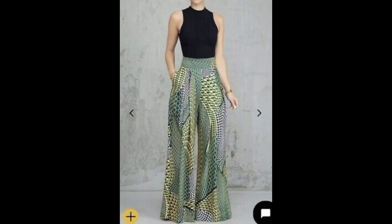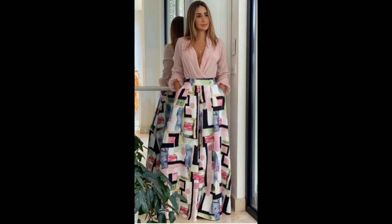Also consider the shoes you wear with the jumpsuit — heels, sneakers, or flats are all great options depending on the occasion and your personal style.